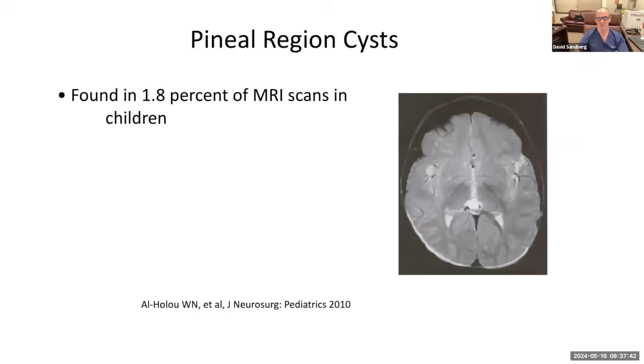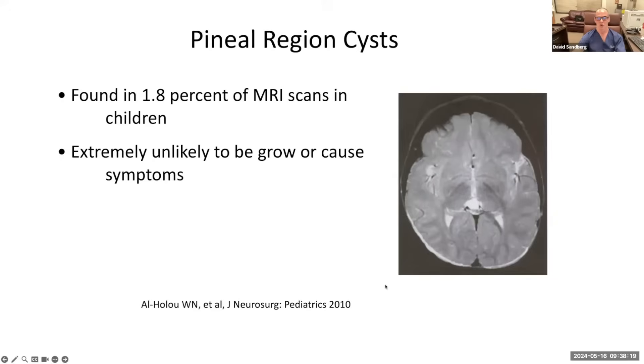This talk is not about pineal region cysts, but I want to briefly mention them because it is a cystic lesion of the brain and we get so many patients with concerns about them. Pineal region cysts are found in 1.8% of the population — almost 1 in 50 individuals. These in general are very unlikely to grow or cause symptoms. The overwhelming majority do not need treatment and are of no consequence. For a typical appearing pineal region cyst, I do not repeat imaging studies at all in my practice.